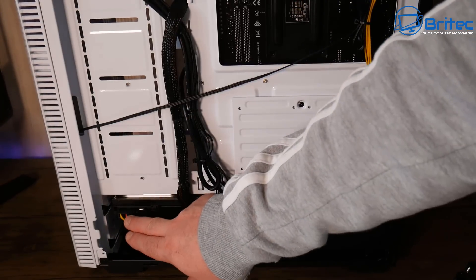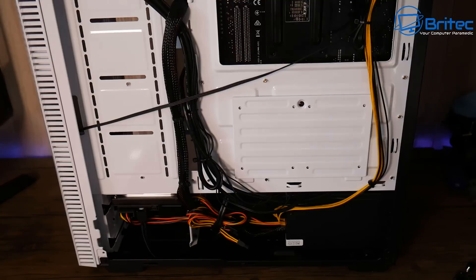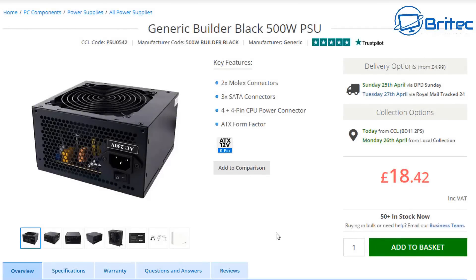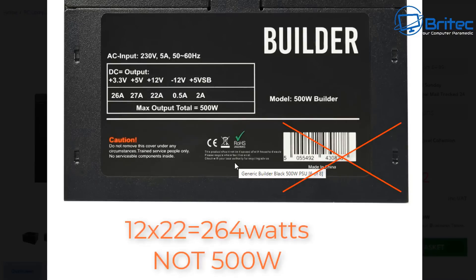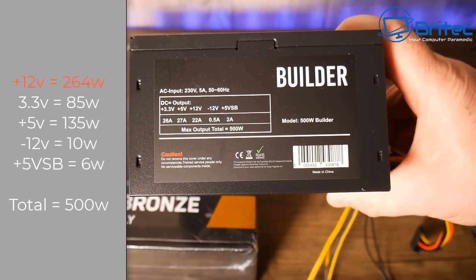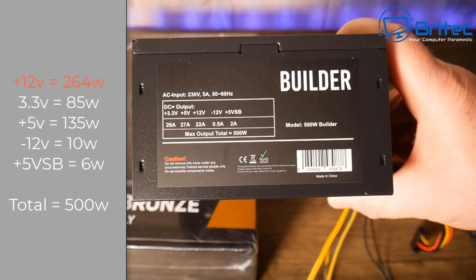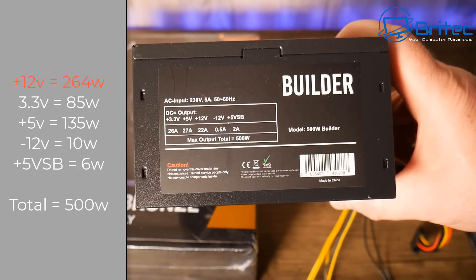Looking down the bottom, it's very sparse. There's a really cheap power supply, and I want to cover this because the power supplies on these cheap systems are absolutely hideous — they are also a fire hazard. This generic black 500W power supply cost only £18.42. When you calculate it: 12 times 22 equals 264, meaning you're only getting 264 watts on the 12-volt rail, not 500 watts. You can buy these for as little as £10 from China in bulk — that's where they're cutting costs.